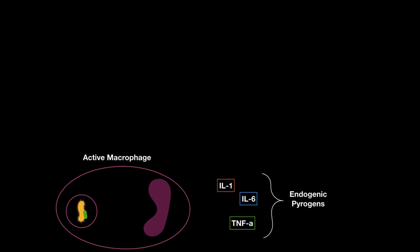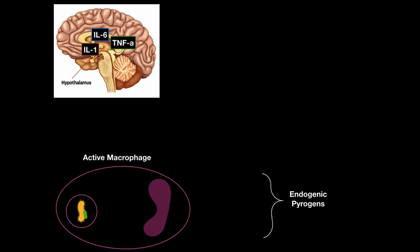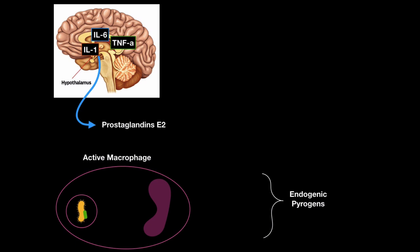Endogenic simply means something produced within the body, and pyrogen is an agent that causes fever. These endogenic pyrogens circulate in the blood and trigger the hypothalamus — which works as a temperature regulator — into releasing prostaglandin E2, which causes fever. Fever is beneficial because it creates a harsher environment for microorganisms, either denaturing their proteins or slowing them down, and it also increases the healing process.